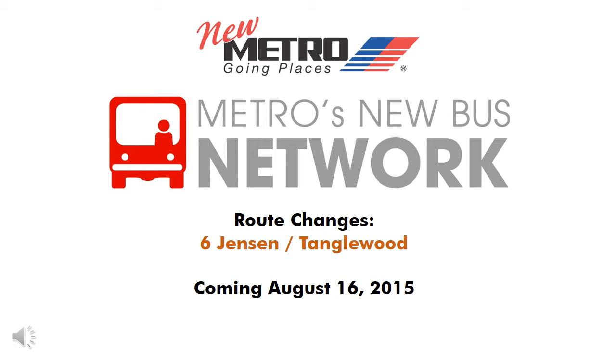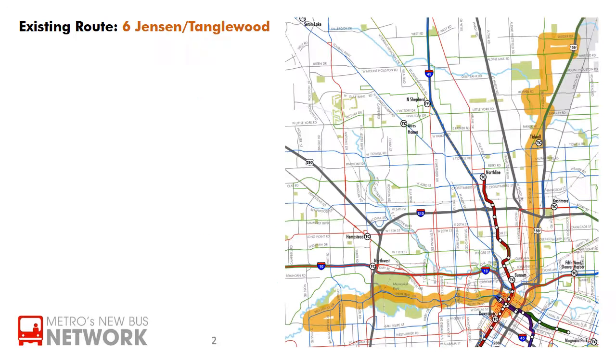Metro is implementing its new bus network in August to improve local bus service throughout the Houston region. This video will briefly explain the routes in Metro's new bus network that will replace the existing 6th Jensen Tanglewood, highlighted in orange on the map.